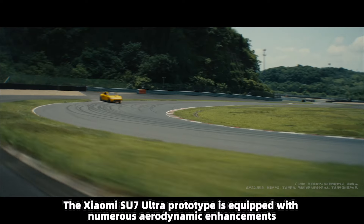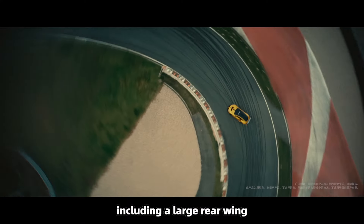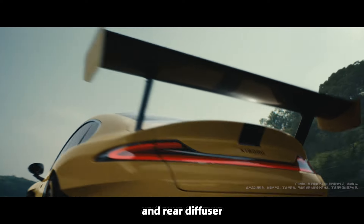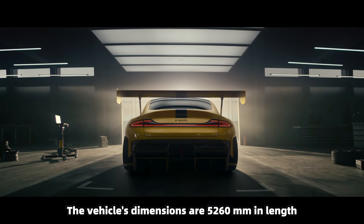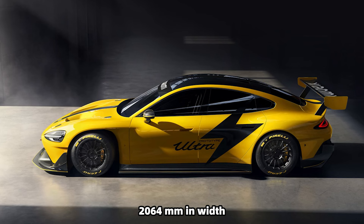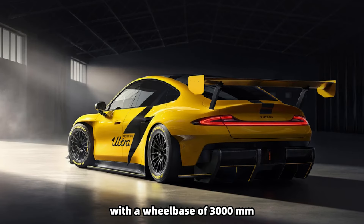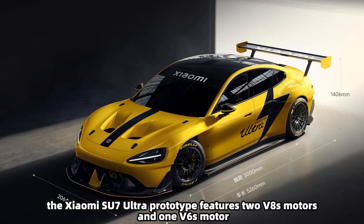The Xiaomi SU7 Ultra prototype is equipped with numerous aerodynamic enhancements including a large rear wing, front splitter, side skirts, and rear diffuser, all contributing to its sporty appearance. The vehicle's dimensions are 5260 millimeters in length, 2064 millimeters in width, and 1406 millimeters in height, with a wheelbase of 3000 millimeters.